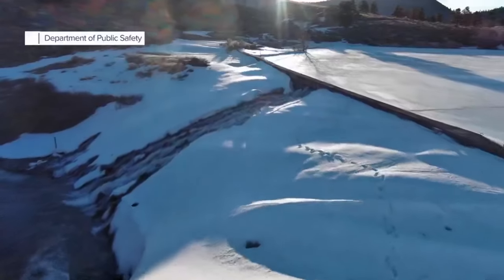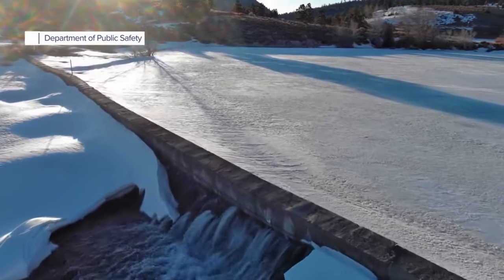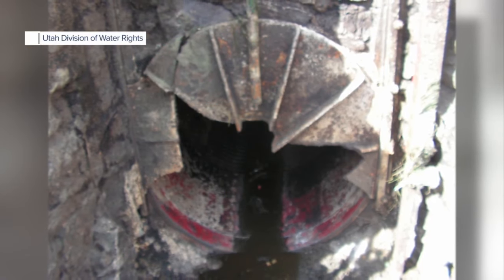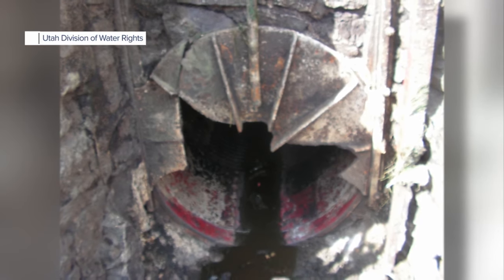Panguitch Lake Dam was first constructed in 1872 and has undergone upgrades and repairs over the last century and a half, including in 2011 when a dive team had to be sent into the lake to help repair a gate that had failed.